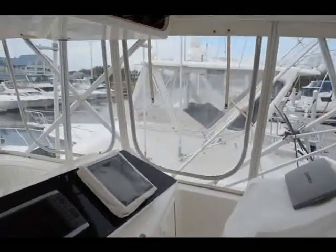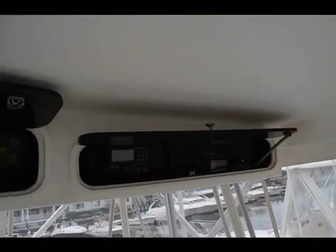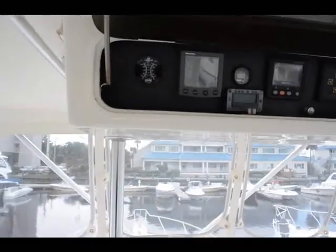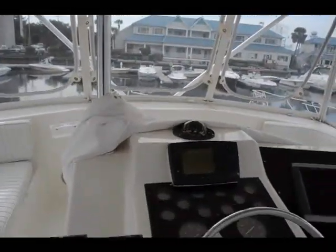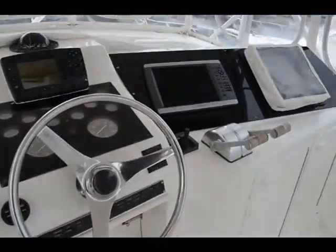The bridge features overhead electronics as well as on the dash — a Garmin GPS plotter plus a Northstar 951XQ GPS plotter, and a 72-mile Furuno radar.